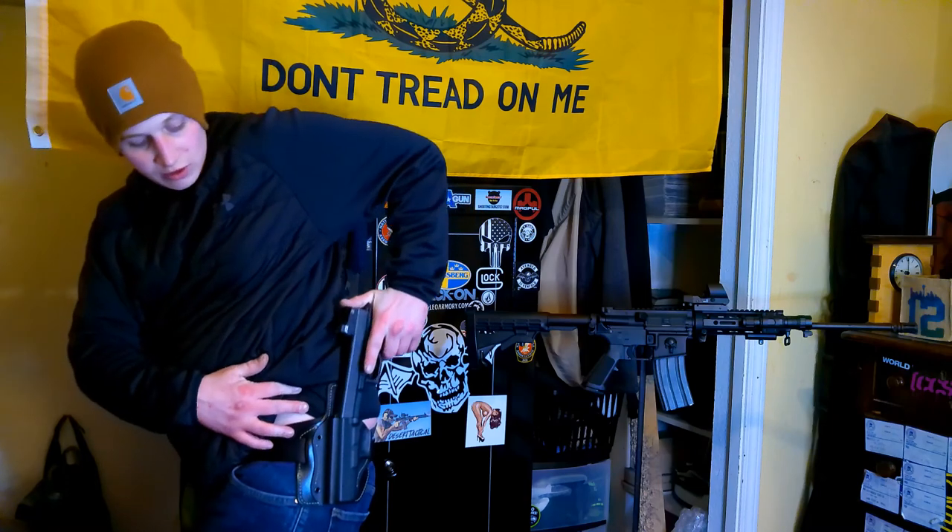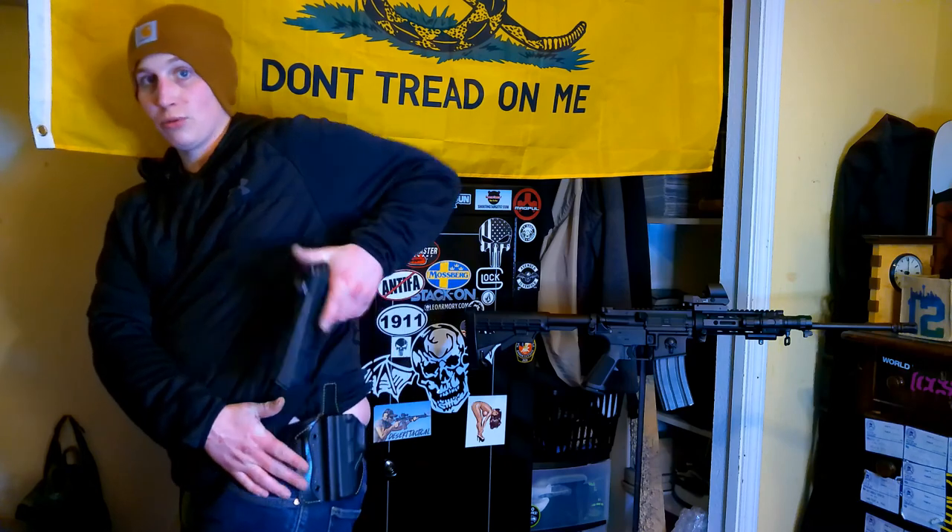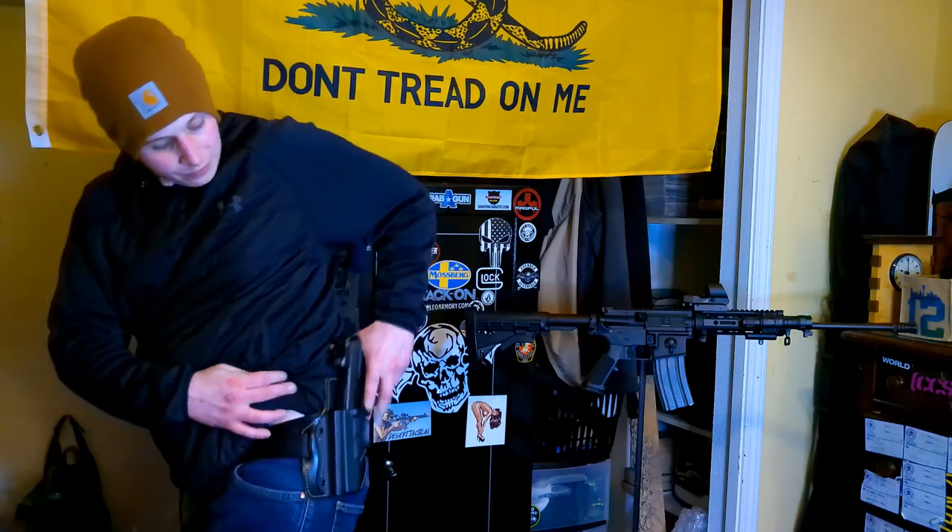Hey guys, thanks for tuning in tonight. I just wanted to do a quick review on this new custom-made Glock 17 holster that I just got in the mail. It's leather on the part that loops through your belt, and then kydex for the actual barrel of the handgun. It's holding its retention in place and it's smooth as butter — perfect amount of retention and the perfect amount of release.